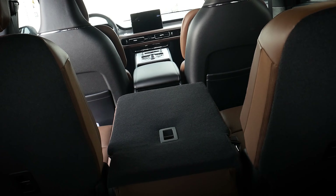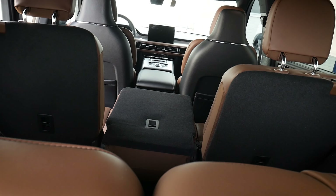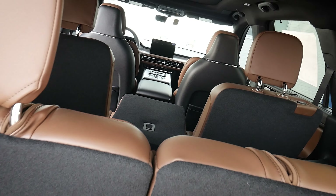The overall styling inside this thing is really, really nice. The seats — I can't get over how comfortable these seats are.